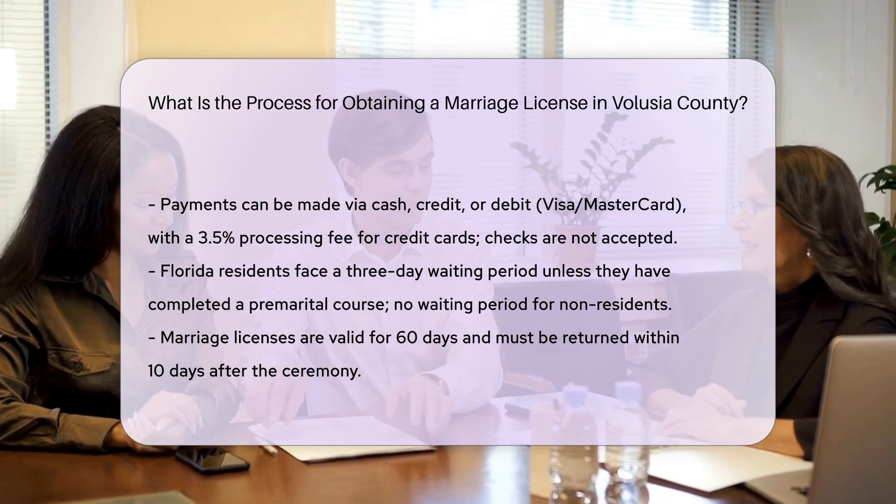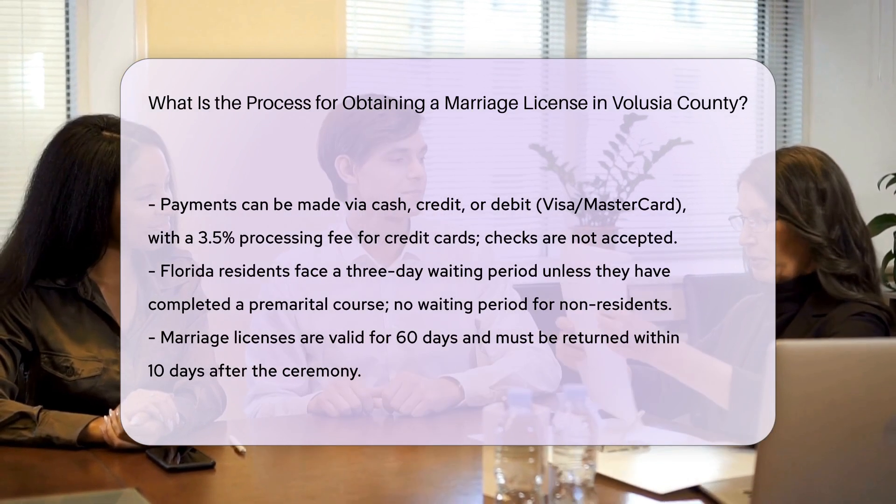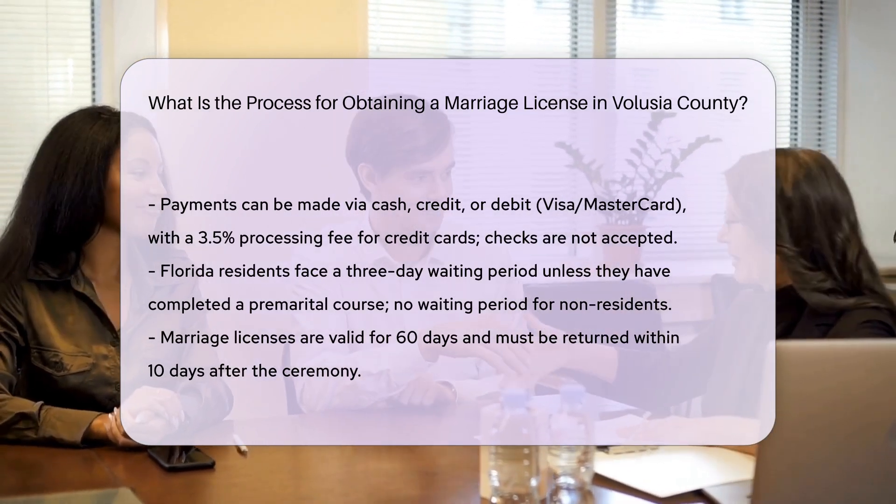Waiting period: there is a three-day waiting period for Florida residents who have not completed a premarital preparation course. This waiting period does not apply to non-Florida residents.